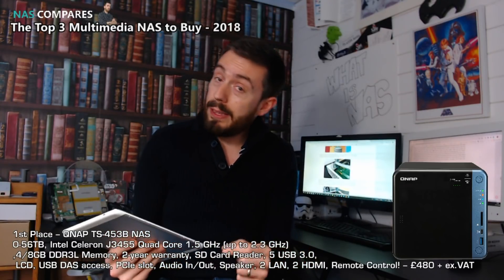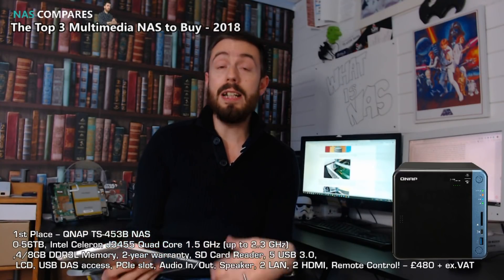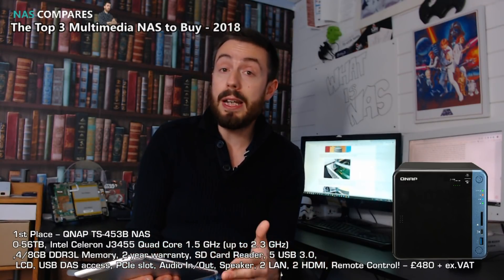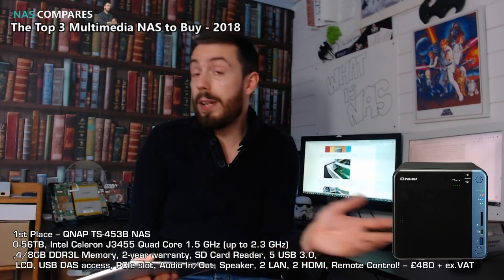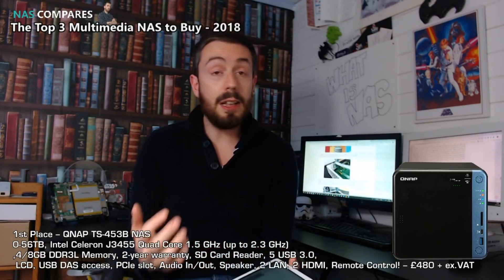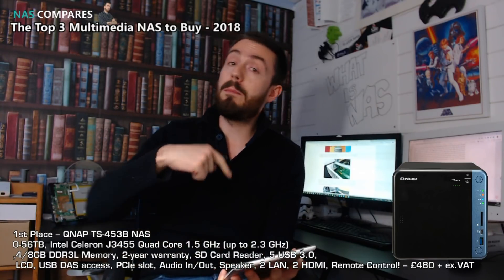It's not just that it's got RAID support and can support up to 56TB using 14TB drives — supporting drives from WD Red and Seagate IronWolf all the way up to 14TB. It's because it arrives with an Intel Celeron J3455 CPU, which is a quad-core chip running at 1.5GHz that can burst up to 2.5GHz per core.